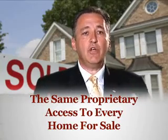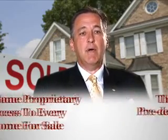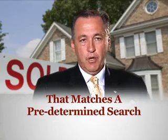We know this, and the agent who has provided this page and this video has invested heavily in a special program that enables you to have the same proprietary access that they do to every home for sale in the market that matches a predetermined search.